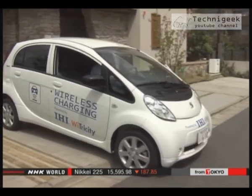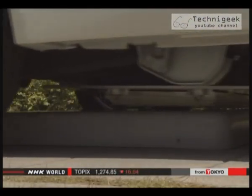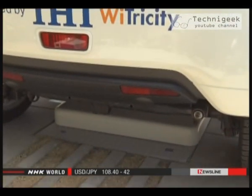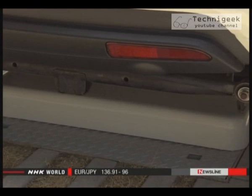This device is embedded in the ground to charge electric vehicles. All a driver needs to do is park the car — it doesn't have to be exactly over it. The producers hope to start sales within three years. If the technology is put into practical use, it will help promote electric vehicles and help sell them.